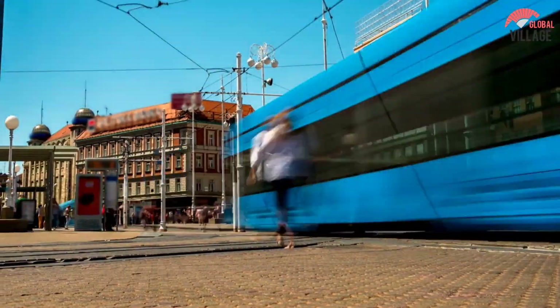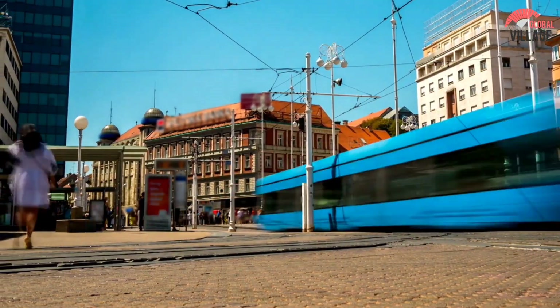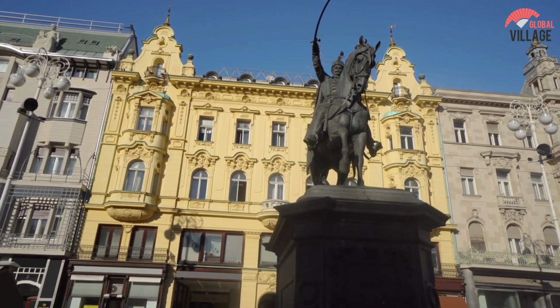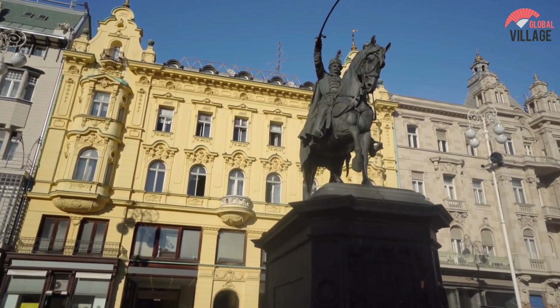Jalassik Square, in the heart of the city, is a buzzing hub of activity and vitality. If you're in Zagreb, you should absolutely stop by. Jalassik Square is surrounded by the city's downtown area, which is lined with shops, businesses, and offices.